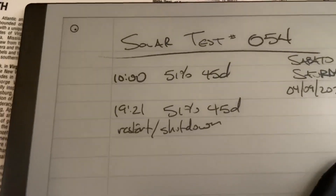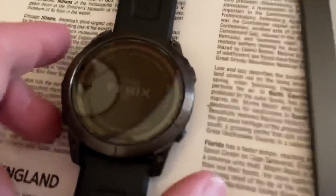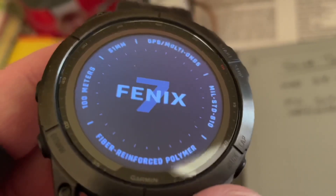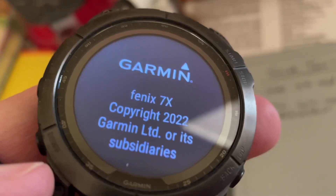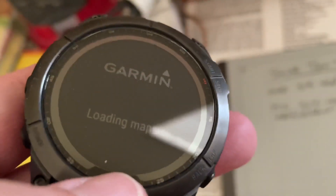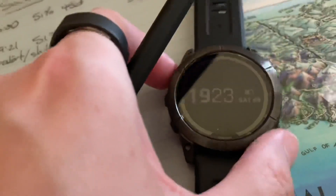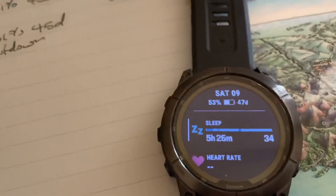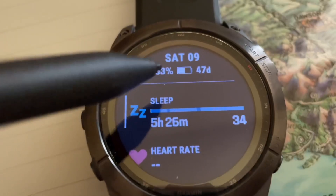We documented everything on the Remarkable tablet. I always get this question — there's a splash screen. This is the Fenix 7X Sapphire Solar, so that's Power Glass on the face of the watch, and also the entire screen is a solar panel, and those dark rims around the watch are also solar panels.